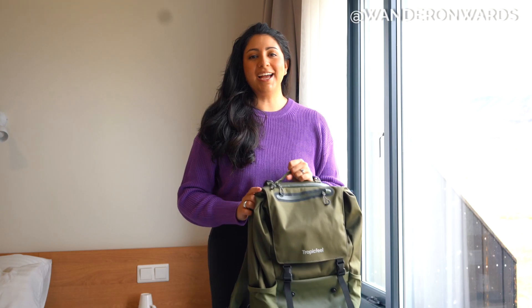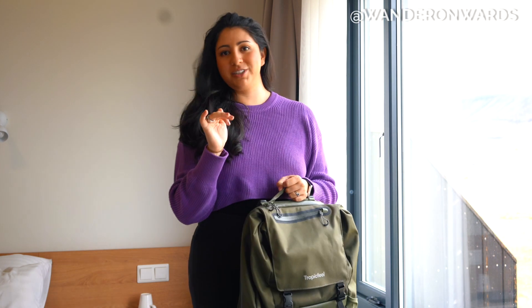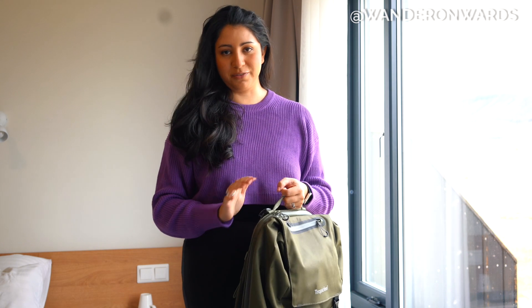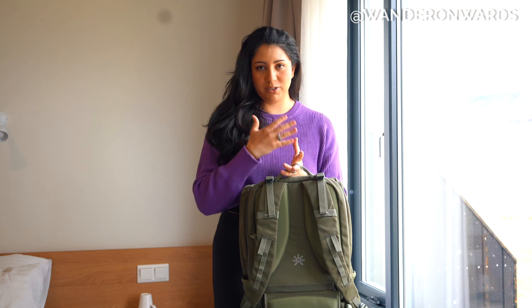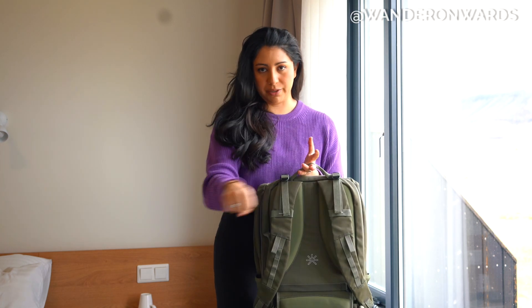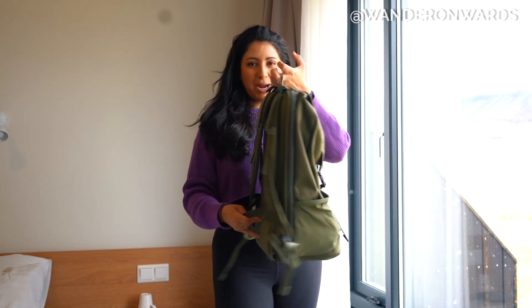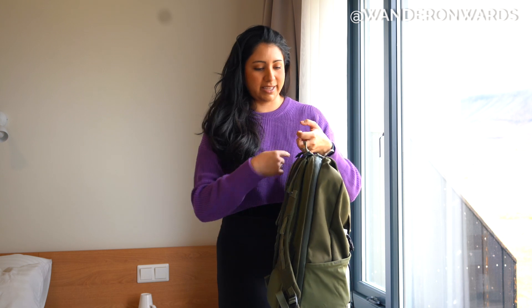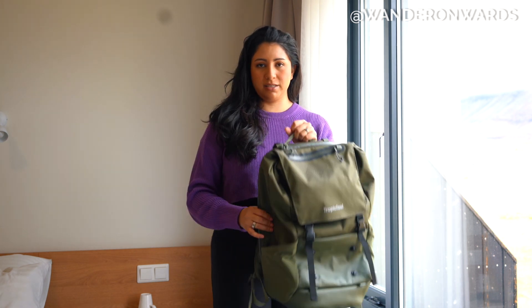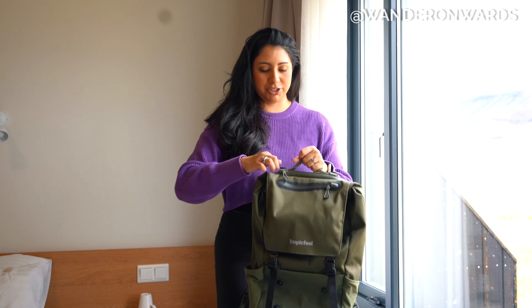My one gripe with Tropic Feel: you really need to go back to R&D and question why this is a feature. It has a strap to attach the backpack to your luggage, but the strap is at the bottom, so the backpack tips forward all the time. I'm going to need a secondary strap at the top because I cannot run through an airport without it falling down — that's just not helpful.